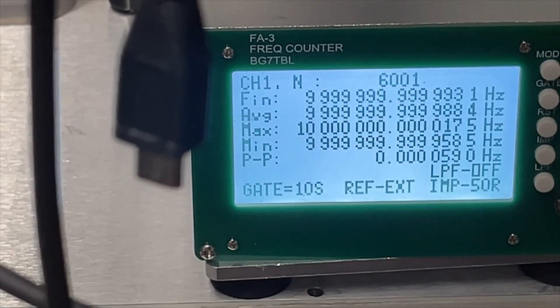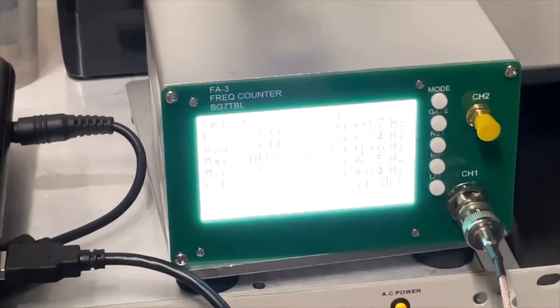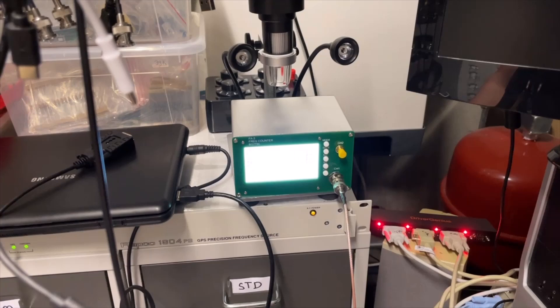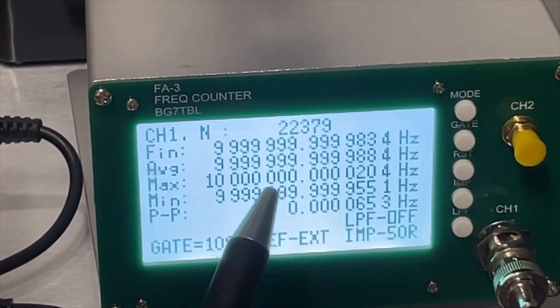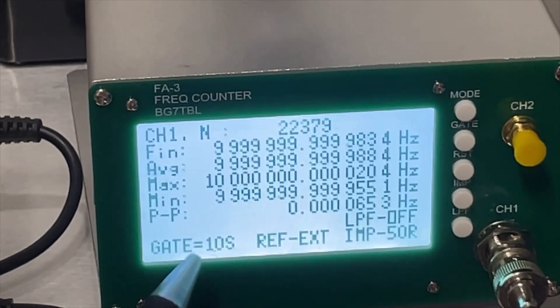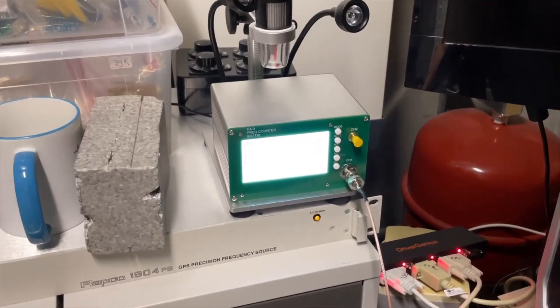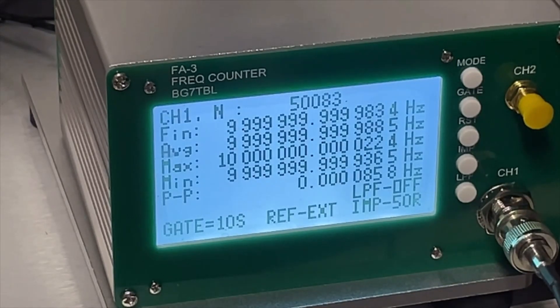I did about 6000 samples of 10 seconds and the difference between both of them is still 60 microhertz. A little bit more than 24 hours and we did almost 10,000 scans — so it's been about three days. I did about 22,000 scans of 10 seconds. I think it's now almost a week and we did 50,000 scans of 10-second gates, and it is still the same.